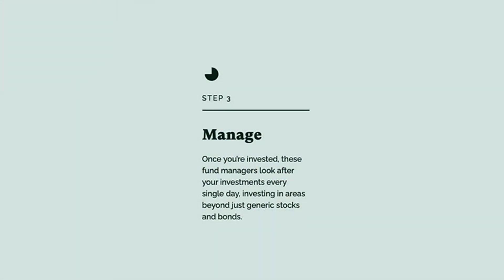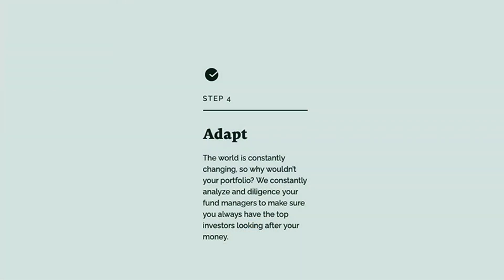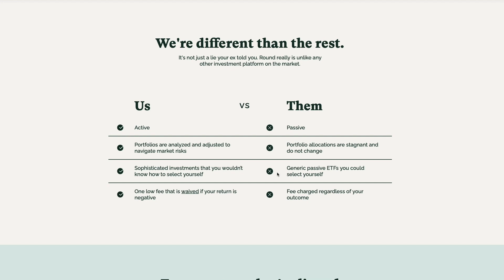Step three: now that you have a representative for your investments, they'll help you manage them every single day and expand your portfolio past just stocks and bonds. Step four: your fund manager will change your investments or adjust as needed, taking advantage of different trends so you're on the best course of action for your money. With the popularity of robo-advising today, Round separates itself by giving you access to real fund managers, delivering active investing and an adaptive portfolio to mitigate negative risks. The management fee is waived if your returns are negative.